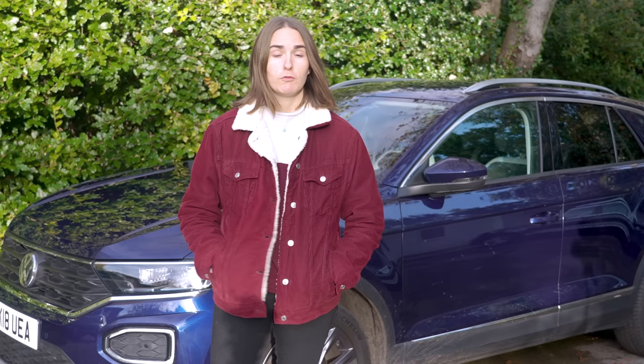It's bigger than I'm used to, which is great because it means I can fit anything I could ever need in there. And I think it looks pretty cool as well.